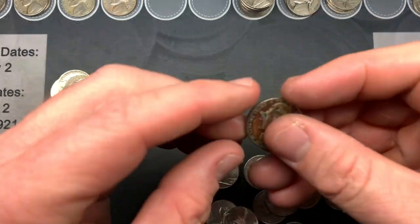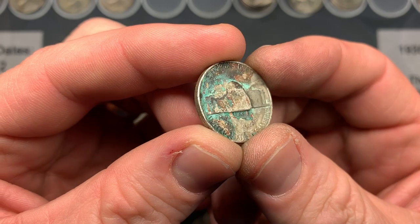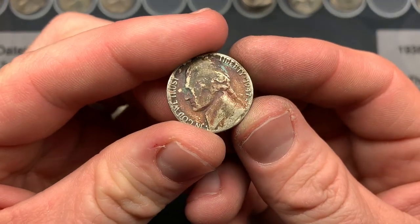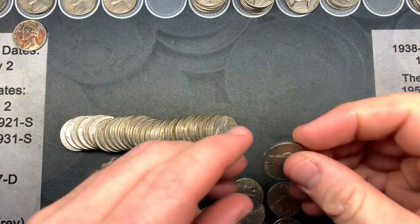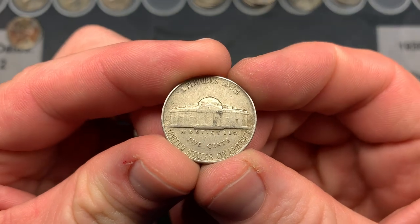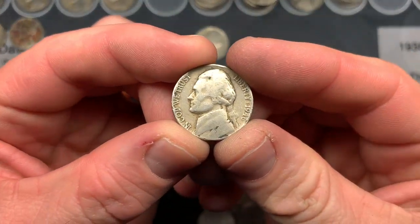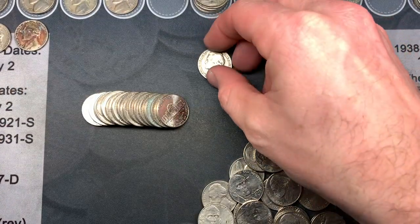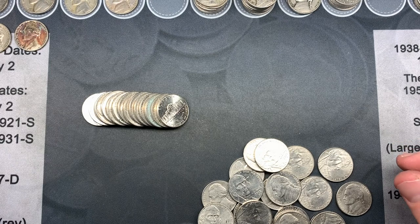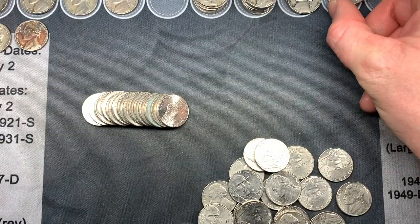On roll number four of box two, my wife found the first '40s coin — a 1947 Denver, though it has some toning and a little corrosion on the back. On roll 15, we have a 1946 Philadelphia. On roll 27, my wife handed me two more '40s coins: a 1946 Philadelphia and a 1947 Philadelphia. That makes four '40s coins on the board for box number two, and so far I've also gotten three 2009s.